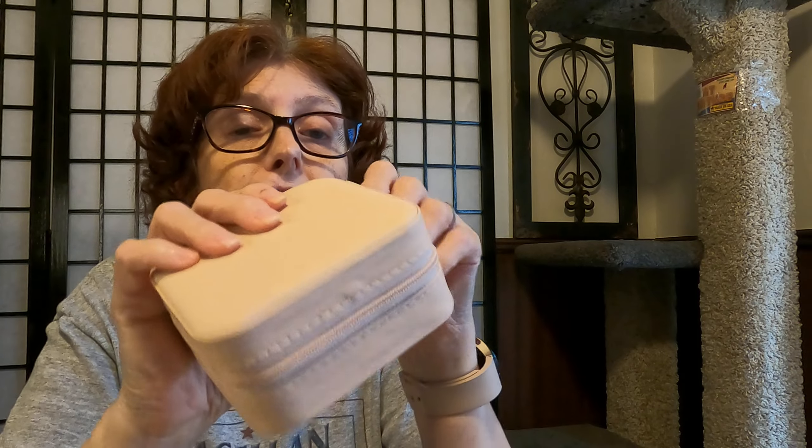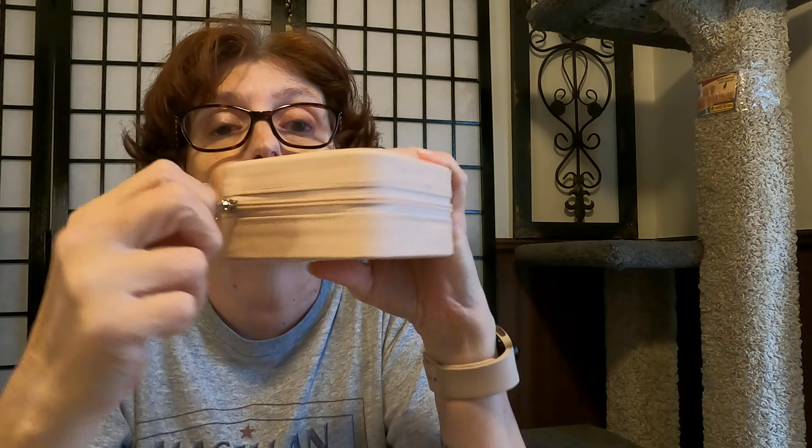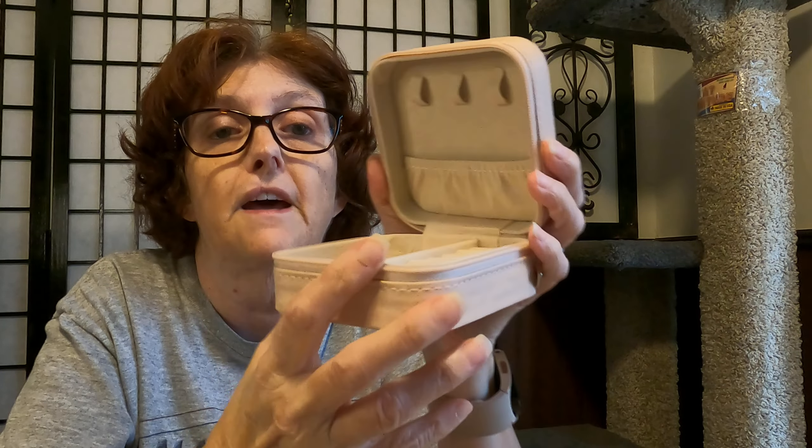I just wanted to show you that and show you where I'm gonna put my go-to jewelry. If you're interested, it's on Amazon Prime for $7.99 — it comes in pink, black, and white.